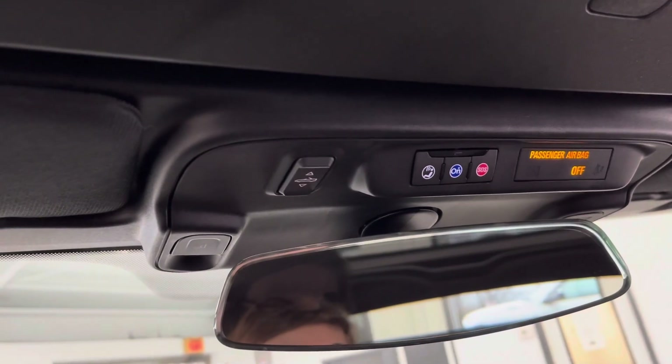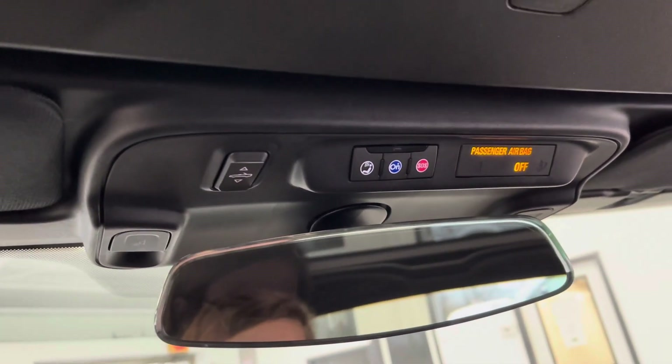And lastly, though you do have a button on your remote to open up your convertible top, you can do that here as well from inside the vehicle.